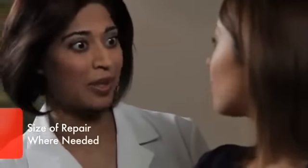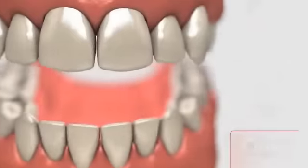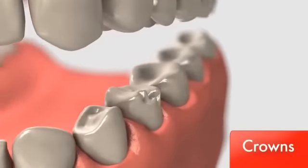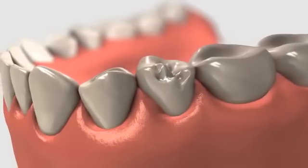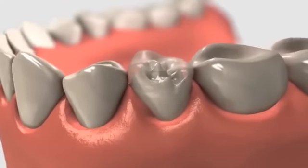The type of restoration right for you is determined by the size of the repair and where the restoration is needed. If you need a large restoration and there isn't enough of your original tooth remaining, or if you have a cracked, weak, or poorly shaped tooth, your dentist may recommend a crown.